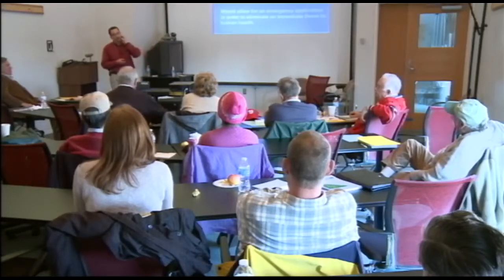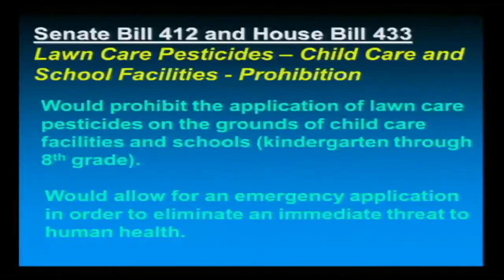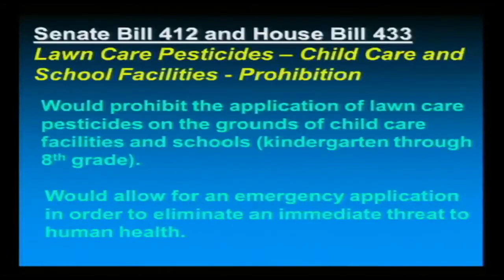Senate Bill 412 and House Bill 433 won't really affect you, but it is a bill we are looking at. This would actually prohibit the application of any lawn care pesticide to any licensed day care provider and all K through 8 schools, in addition to our existing IPM and school regulations. It will allow for emergency application. This affects the lawn care industry, and it affects us — we have 12,000 licensed day care providers in the state of Maryland and only about five or six inspectors.